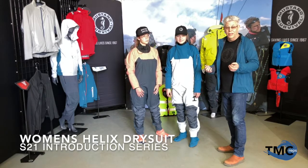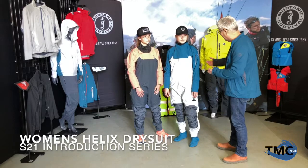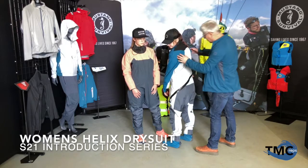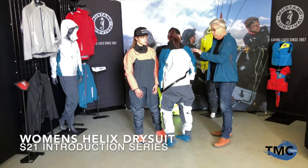What we have here is an exclusive Helix zipper, which is designed specifically for ladies. It's designed to unzip and come all the way around up to the front chest.